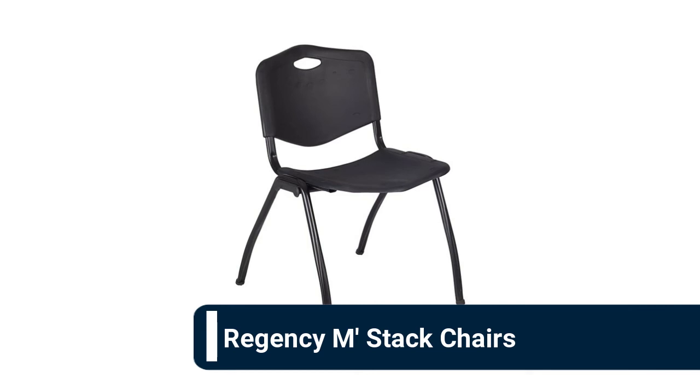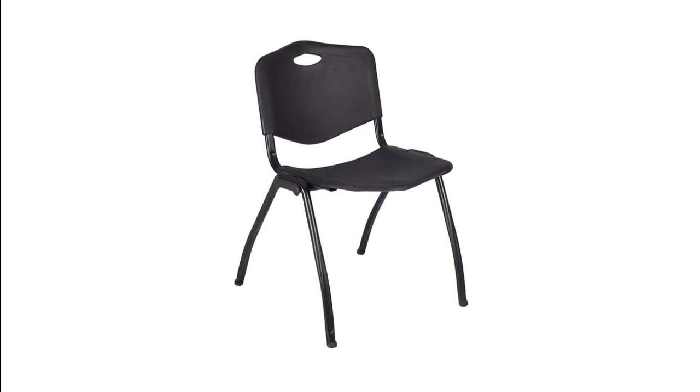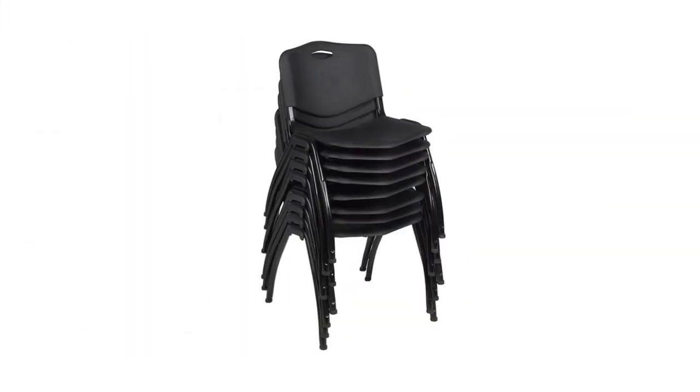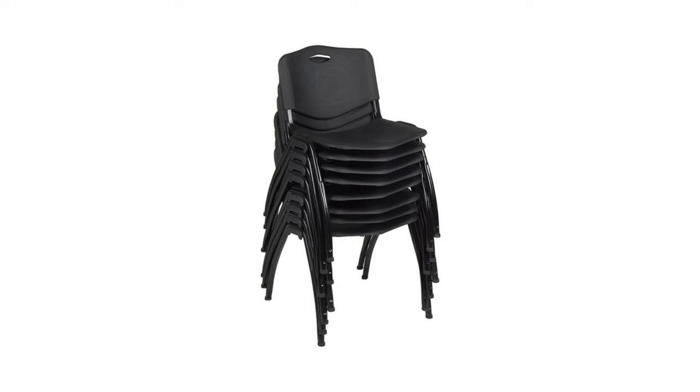Number 3: Regency M stack chairs. Contoured plastic seat and back with built-in carrying handle for easy mobility. Easily stores away in stacks of 12; no assembly required. Regency's line of traditional chairs brings a luxurious seating experience. Ergonomic designs are suited for swivel chairs and stools for tall desks, drafting tables, and high cafe tables. Compact task chairs make a great addition to any office or living room.